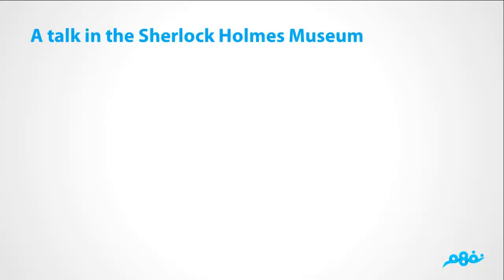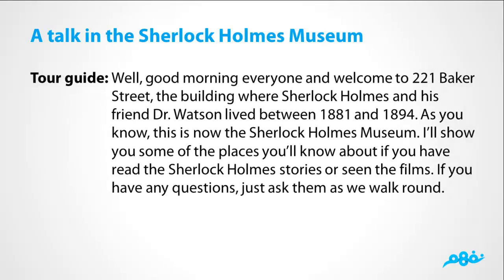It's a talk between a tour guide and some visitors. Good morning everyone and welcome to 221 Baker Street, the building where Sherlock Holmes and his friend Dr. Watson lived between 1881 and 1894. This is now the Sherlock Holmes Museum. I'll show you some of the places you'll know about if you have read the Sherlock Holmes stories or seen the films. If you have any questions, just ask them as we walk around.